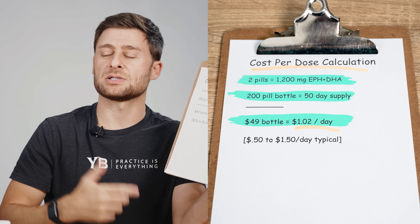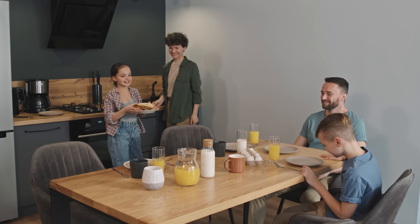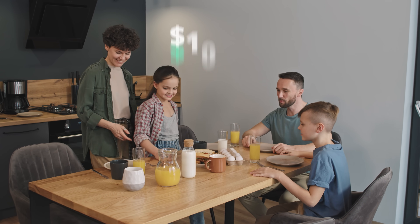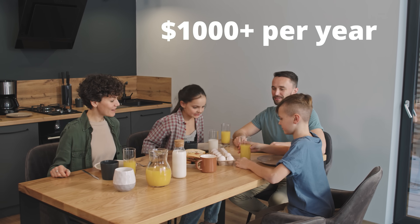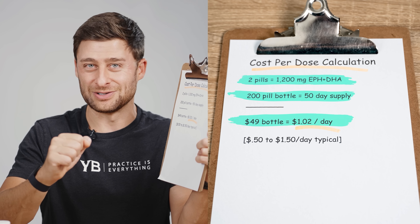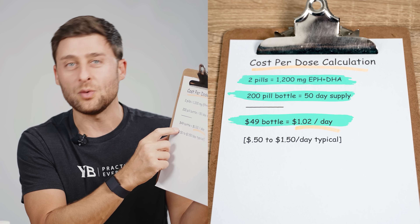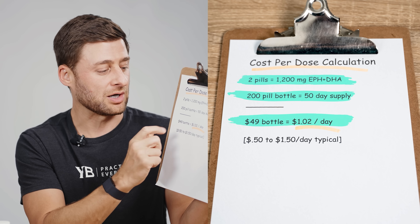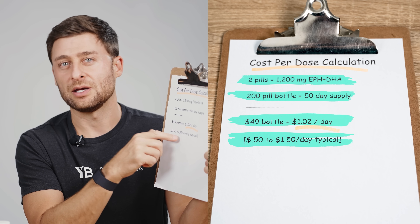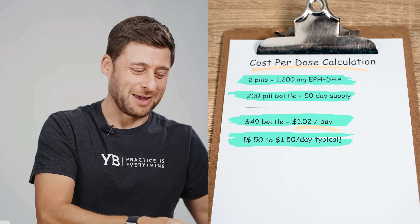A dollar per day doesn't sound like much, but many of us take something like this every day. Many of us live in a household with more than one person — maybe there are four people in your home. Very quickly you could be talking about hundreds of dollars a year or even over a thousand dollars per year. To give you a reference range, on the low end maybe you'd find something of good quality for 50 cents per day; on the high end, $1.50 per day. Right around a dollar per day is pretty typical.